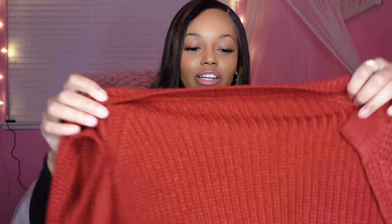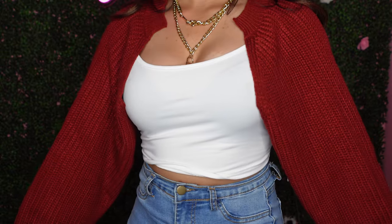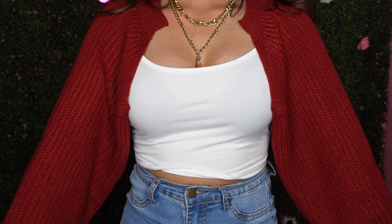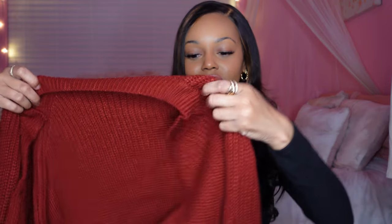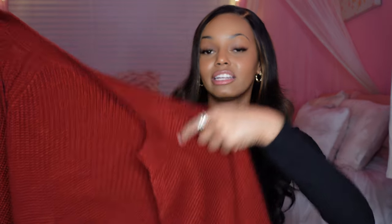Now moving on to cardigans. The first one is a cropped burgundy cardigan — definitely a fall color. It has a nice thickness to it and since it's cropped it's short. I'd style it with my burgundy Yankees cap and pair it with some straight leg jeans and some Air Force Ones — I think that's really cute.